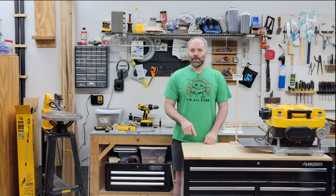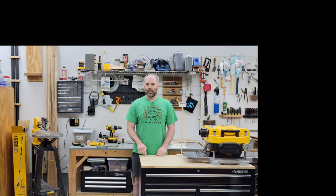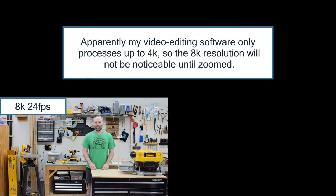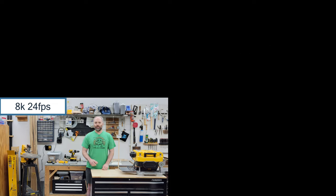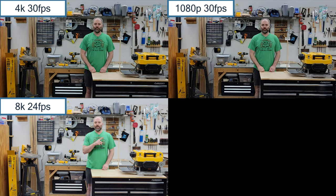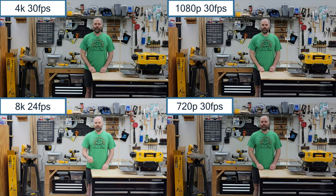I'm going to pop three other frames up here. This one is being recorded right now in 8K, 24 frames per second, so I'll put a label up there for that. And then I'm going to pop up three other frames that I'll record separately at 4K 30 frames per second, 1080p 30 frames per second, and 720p 30 frames per second — so that's ultra high definition, full high definition, and high definition. Then we'll do a quick zoom just to see how they compare.